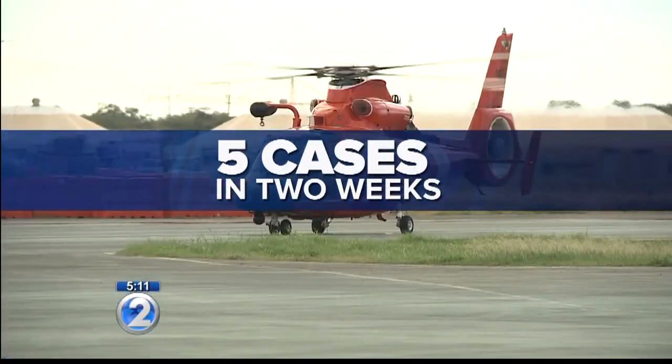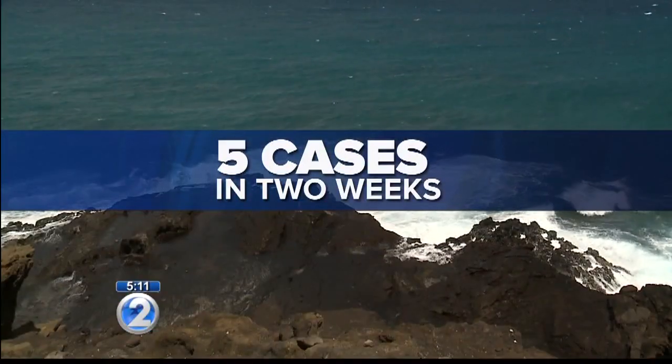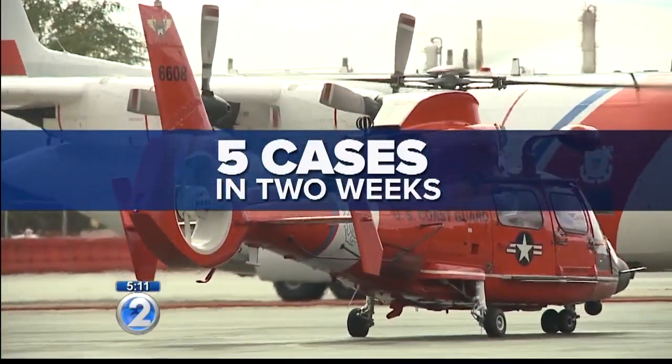So if you do have a piece of ocean equipment — something as easy as a board or a kayak — there's something free and easy you can do to help prevent a needless search. Alex Serbal talked to the Coast Guard to find out what you need to know.